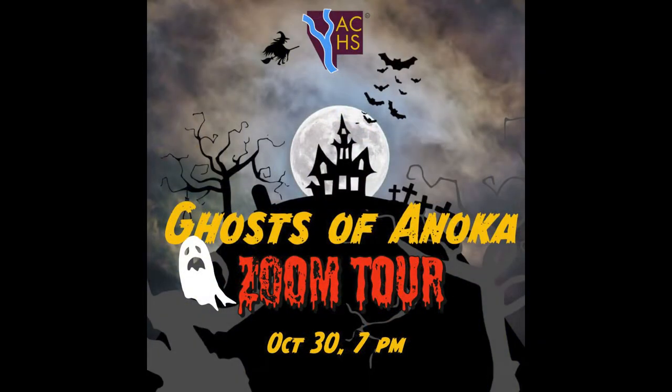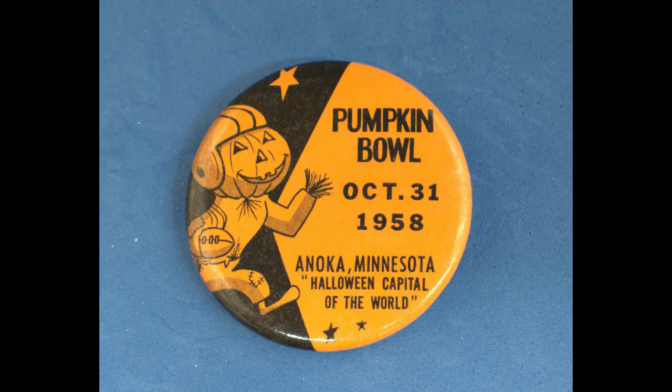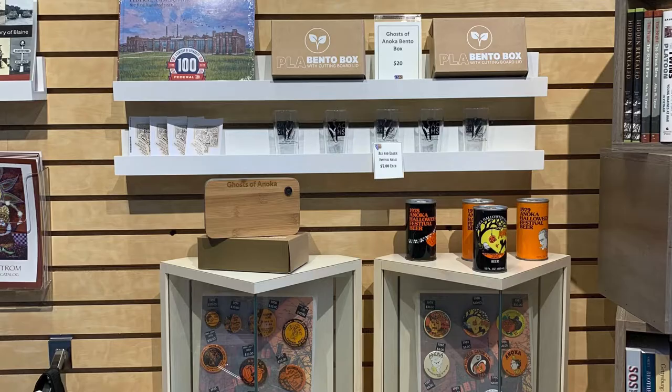You might have stopped in also during the ghost tour season of September and October. We made $21,000 from that, so thank you so much to those who went on the tour. We had 1,500 people come through the museum. Anoka is a big place for Halloween, what can we say?